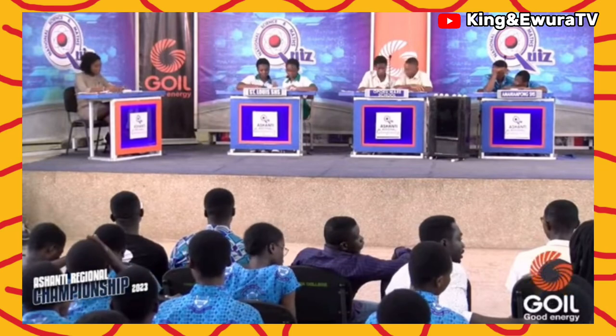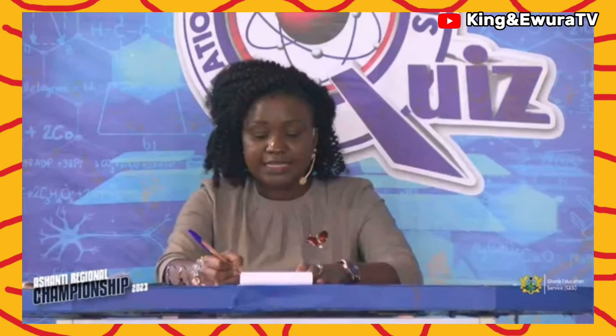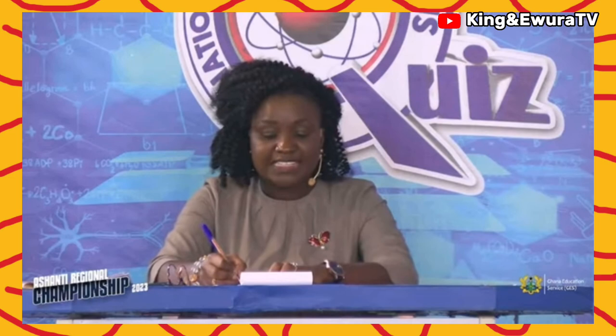That brings the scores at the end of round three to Ameneiampon Senior High School 14 points, St. Louis Senior High School 23 points, Opoku Wari School 39 points.